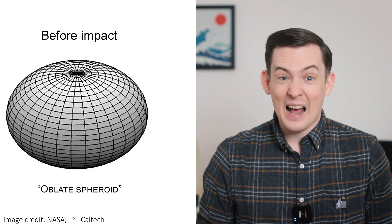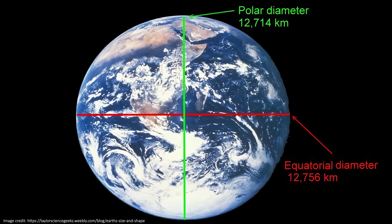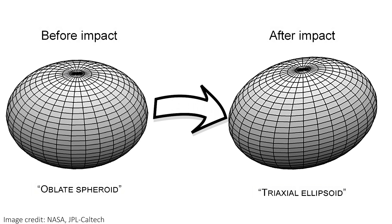Before the impact it had a roughly spherical oblate spheroid shape – a sort of squashed or flattened ball shape, one that's wider than it is tall, like a mandarin. The Earth itself is subtly this shape too. Now, post-impact, Dimorphos has gone from something relatively symmetrical to a tri-axial ellipsoid. Simply put, it now looks more like an oblong watermelon shape.